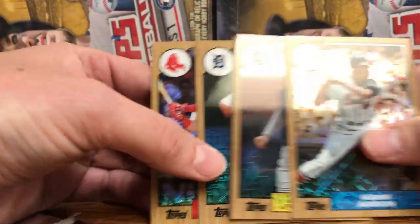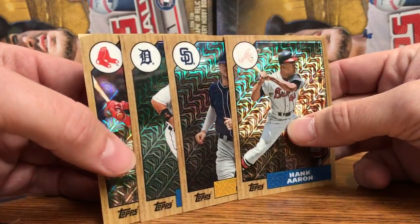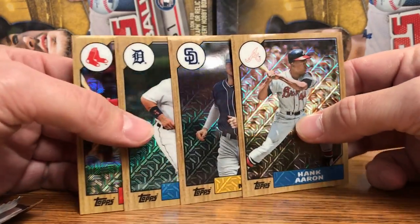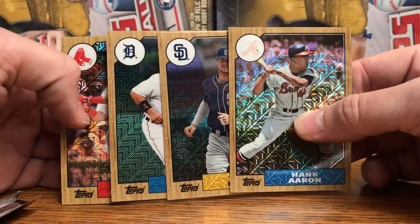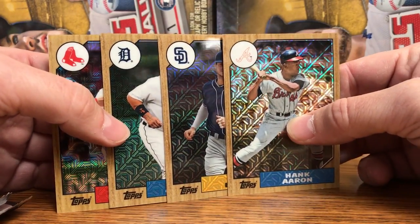So excited about this — 87 was my favorite year to collect as a kid and these look awesome in chrome. Stop on by Hall of Fame Baseball Cards before they run out, while supplies last, hope to see you soon, peace.